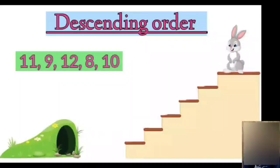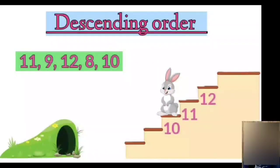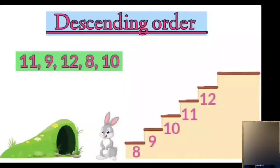So number 12 will come on top. And the next number will be 11. Then comes 10. Followed by 9. And the smallest number is 8. That's how Mr. Bunny reaches his home by arranging numbers in descending order.